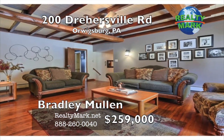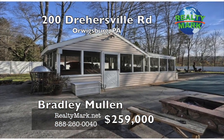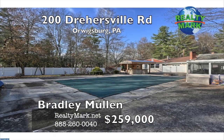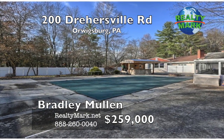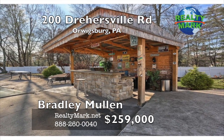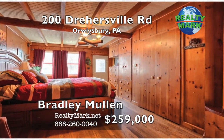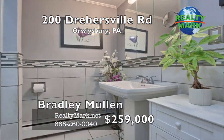Outside, you will find more room for entertaining with a custom-built bar area, a screened-in cabana with another bar, a built-in fire pit, and a large in-ground pool with a new liner. The yard is fenced in with a six-foot privacy fence. Don't miss your chance to own this home. Call today for a private showing. Call Bradley Mullen for more information.